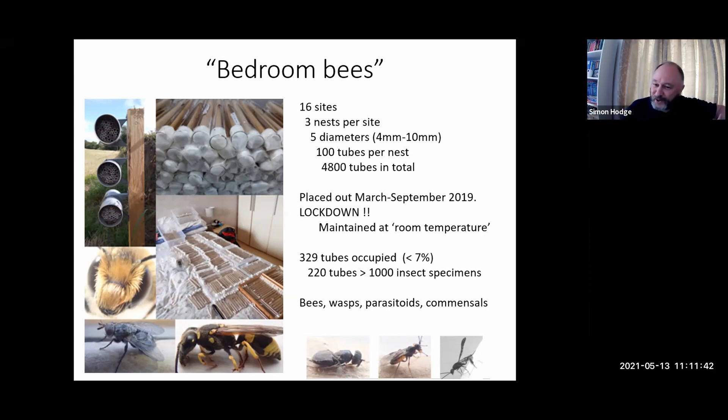So I ran into work, collected all these bee tubes, and then I had 300 tubes of developing bee larvae on the spare bed. At least it was convenient — officially these bees are now maintained at room temperature. Out of our 4,000 tubes, we had 329 that were actually occupied, and out of those, 220 produced insects — well over 1,000 insect specimens. It wasn't just the solitary bees; we also had lots of predatory wasps and parasitoid wasps, things like earwigs that must have been hibernating over winter, and tachinid flies that apparently laid their eggs in the earwigs. All very nice ecosystem within a single nest.